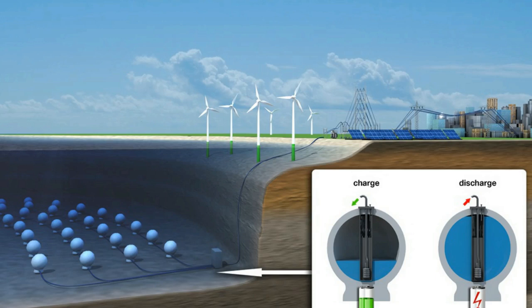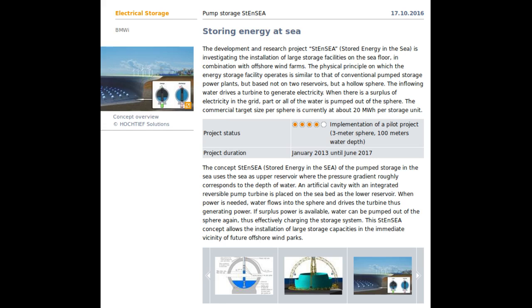If surplus power is available, usually during the night, water can be pumped out of the sphere again, thus effectively charging the storage system. This innovative concept uses the sea itself as the upper reservoir.